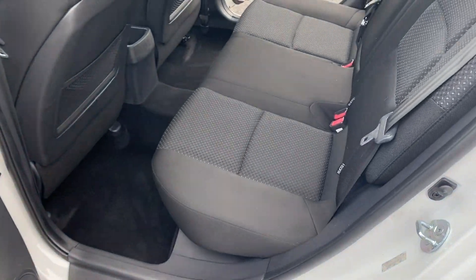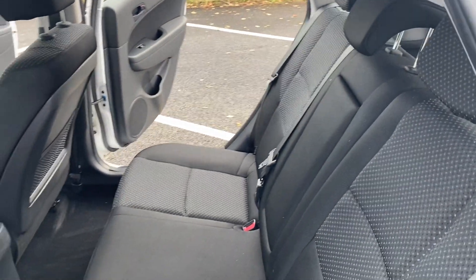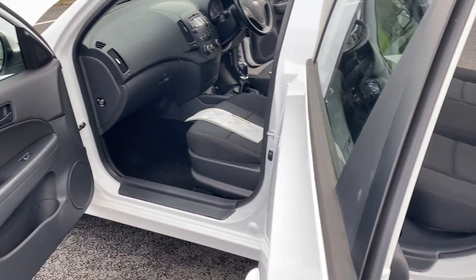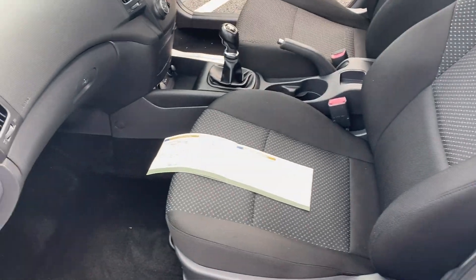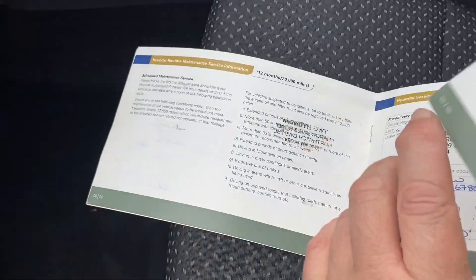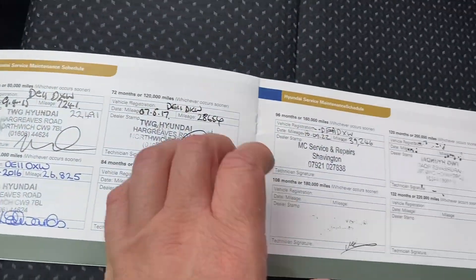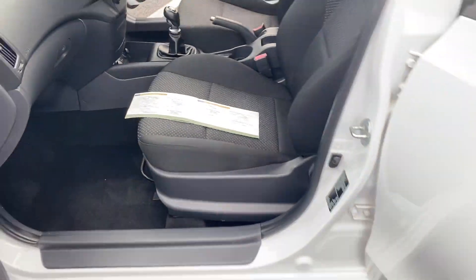Coming around to the other side, you can see it's all nice and clean. We still have the service and MOT to do on this one yet, and it will come with a three-month warranty. You can upgrade your warranty to a 12-month one if you wanted to for just £299. Showing you the service history: nine stamps in total, with one obviously still to be done by ourselves.